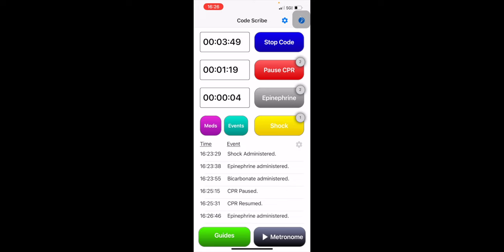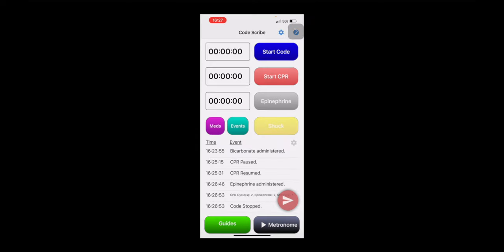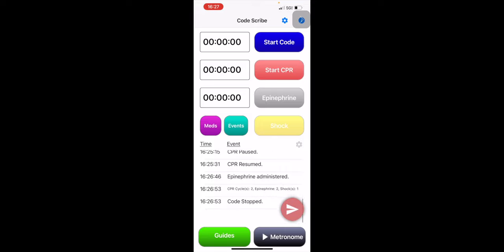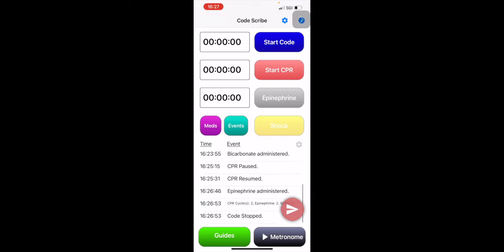Let's say that this code was successful — we're going to stop CPR. And once you stop, you'll see this little envelope icon, which means you can text it to yourself or read the information there, and that is what you can use to fill out your code sheet.